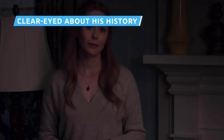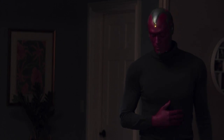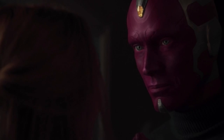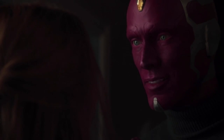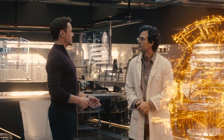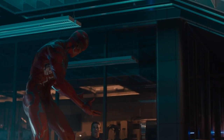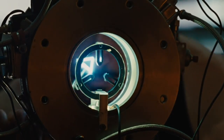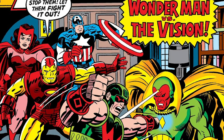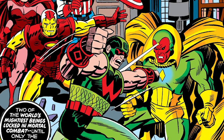In his final moments with Wanda, Vision offers words of comfort and hope, speculating that perhaps this won't be the last time they see one another. Vision says, 'I have been a voice with no body, a body but not human, and now a memory made real. Who knows what I might be next?' When he calls himself a voice with no body, Vision is referring to his time spent as Jarvis, Tony Stark's AI assistant. While he doesn't appear in person in the MCU until Avengers: Age of Ultron, Paul Bettany voiced Jarvis in the first two Iron Man films and the first two Avengers films. Vision's personality is a fusion of different characters, including Jarvis.